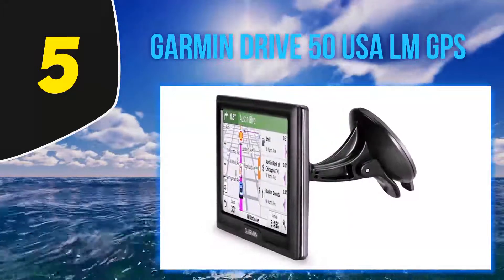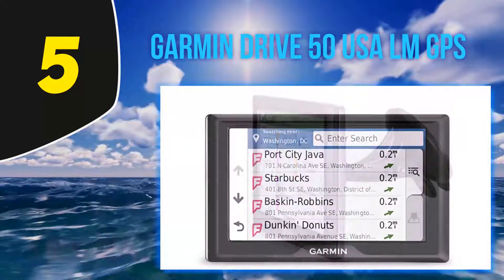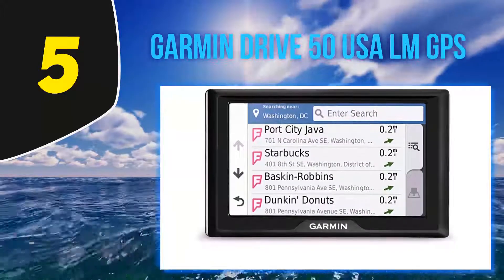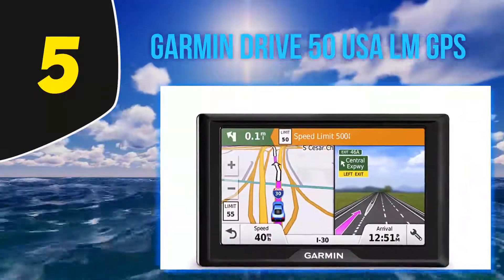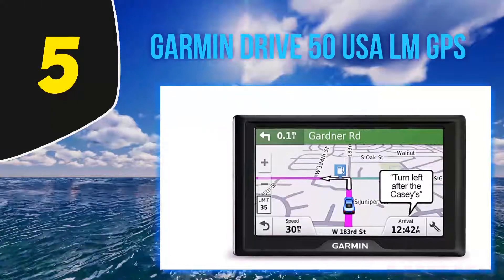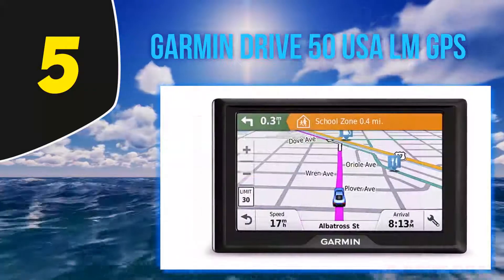For longer drives, the Drive 50 LM has a fatigue warning that suggests break times and potential rest areas after hours of driving. Another nice feature is 'Up Ahead,' which lets the driver easily see upcoming places and milestones along the route without leaving the map view. It also features Garmin Real Directions, which uses recognizable landmarks, buildings, and traffic lights — such as 'turn right after the red building.'